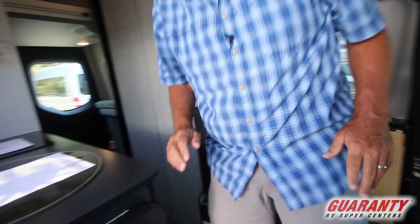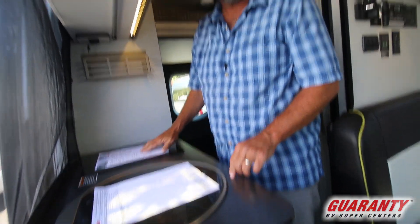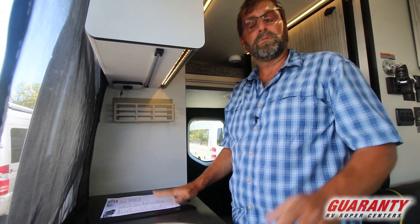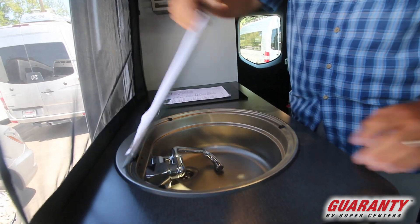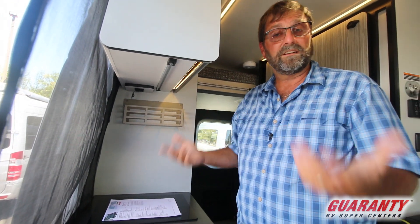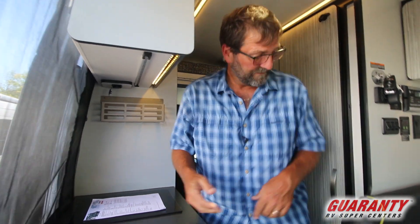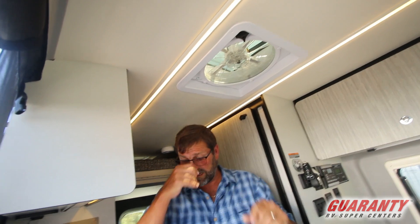We have a galley with an induction cooker, which is really neat because there are no open flames in here — we just use electricity for cooking. It's got a nice deep sink but doesn't have a lot of space devoted to the galley, because this is going to be used by somebody that spends most of their time outside and maybe even prefers to cook outside. There's also a big exhaust fan up here to keep things nice.